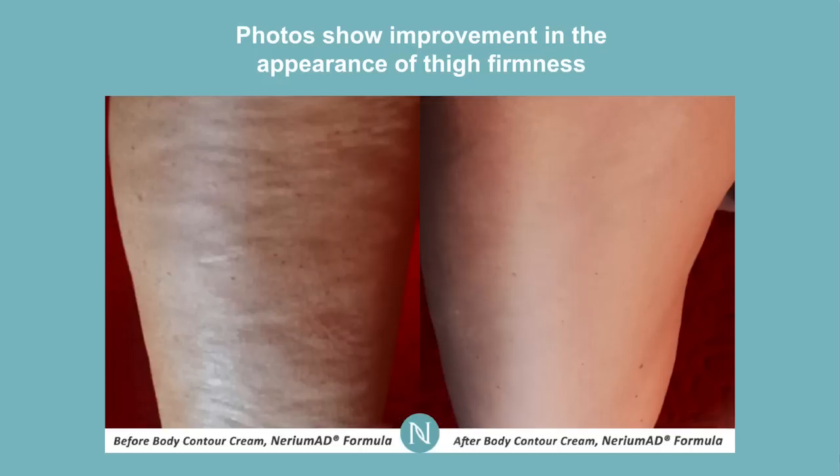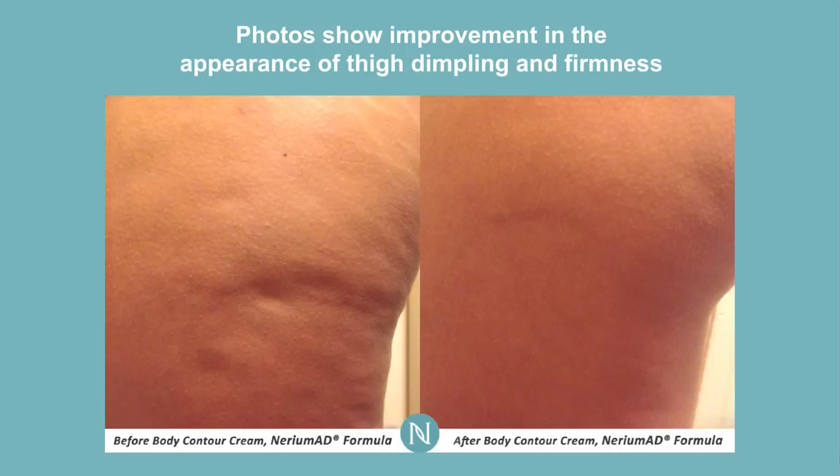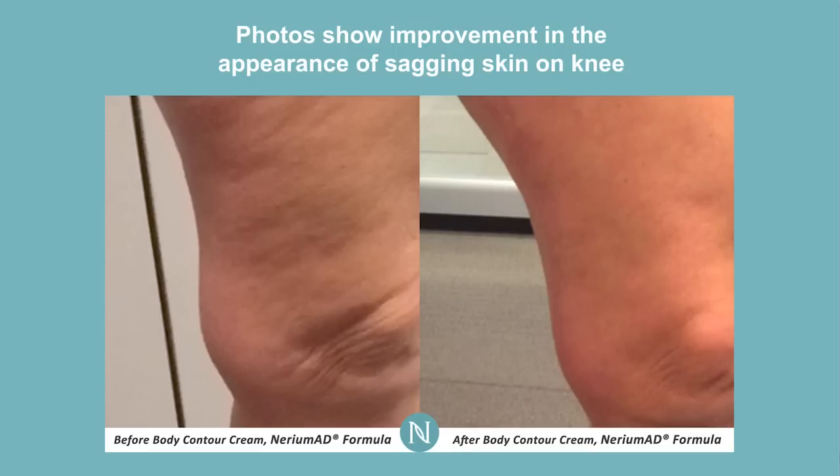This is another great example of our body contouring cream on the thigh — the improvement of the appearance of the firmness of the thighs. Here's another great one with the dimpling of the thigh and overall firmness using the body contouring cream. Around the knee line, you can see some of the sagging skin around the knees — a great example of the body contouring cream really working anywhere on the body. This is just a phenomenal breakthrough product, featured in tons of different magazines and shows.